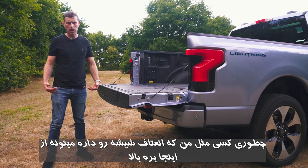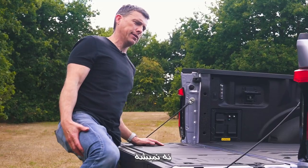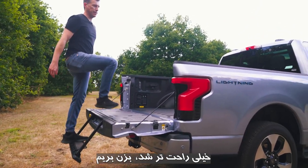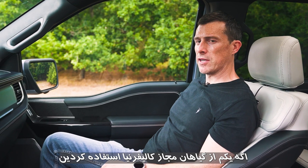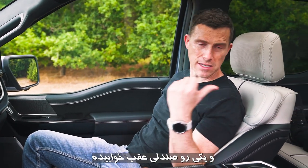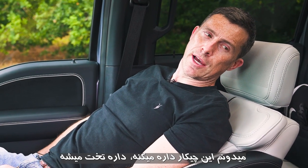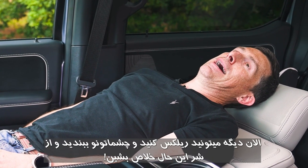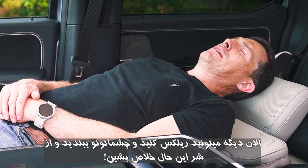Third, there's a small step to help you get up into the load bed — useful for those of us who aren't very supple. Fourth, the front seats can fold completely flat, so you can lie back and rest — handy when waiting at a charging stop or, as the presenter jokes, if you've been enjoying legal Californian recreational activities.